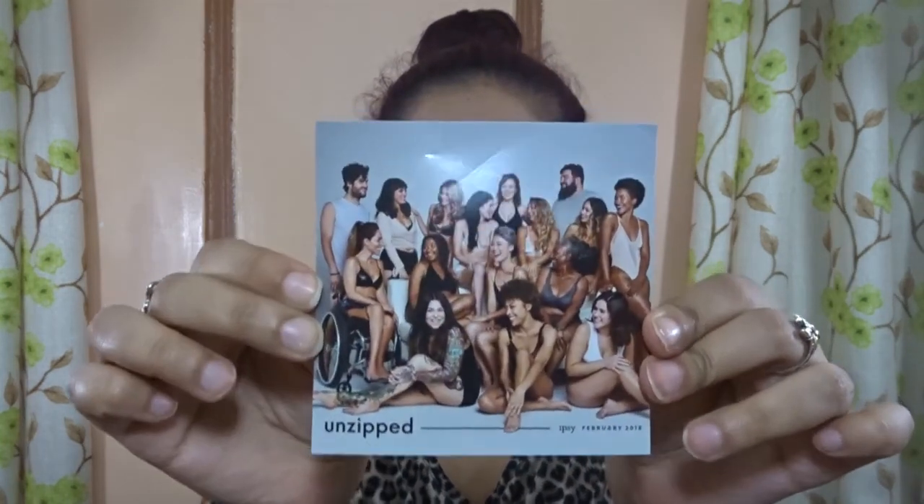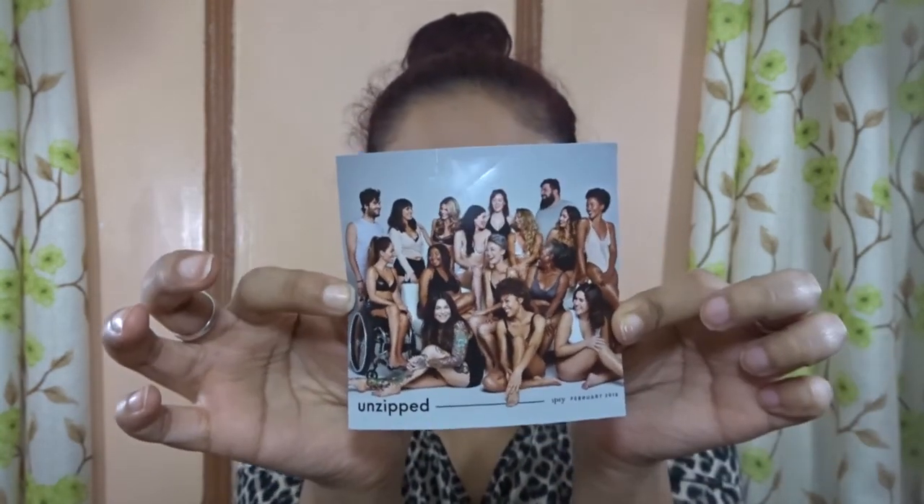The theme for this month is Unzip. This is how the theme of the month card looks like for February 2018. On the back it says 'show your sexiness off,' meaning show your look with all the products on. I don't know who these people are but they all gather up for this month — the theme is Unzipped.